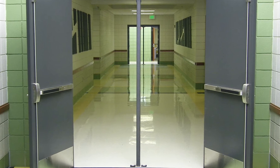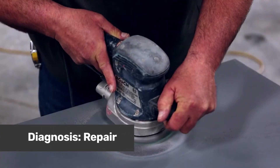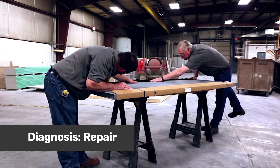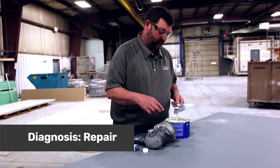A major benefit of steel doors is their reworkability. They can be welded, ground, and patched. This means that repairs can often be made relatively inexpensively and usually in the field.